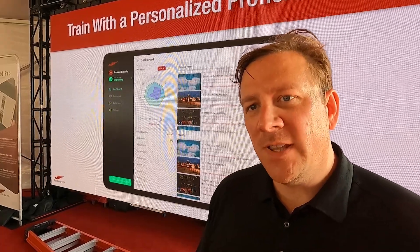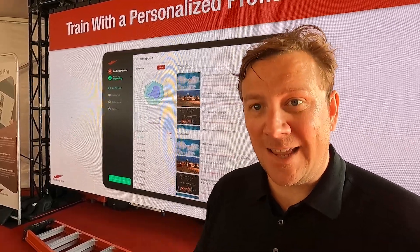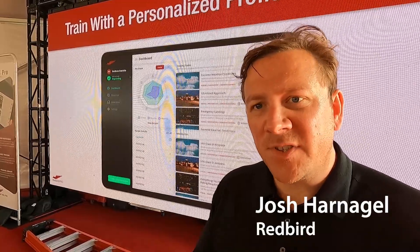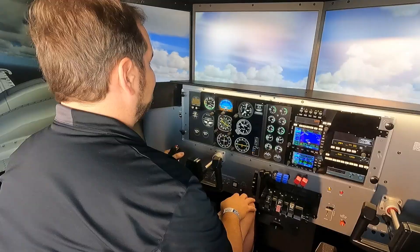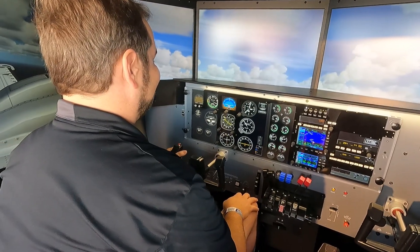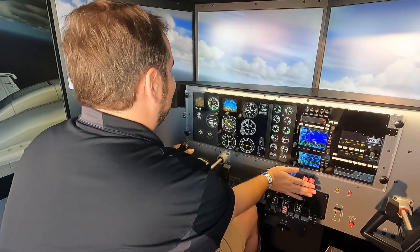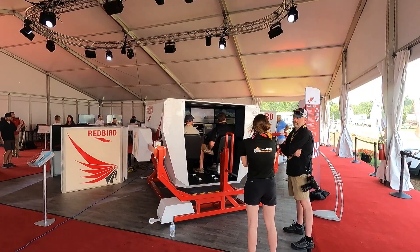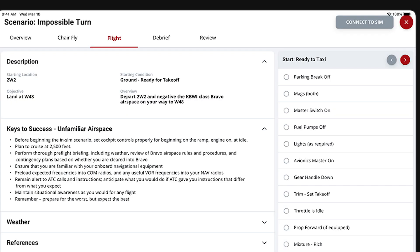Redbird Pro is an app-based proficiency program to help pilots get and stay proficient over time. We do a lot of interesting things around tracking their performance in simulators and in a real airplane. We use that actual performance to generate what we call a training plan, which is 10 tasks that they should do in the next month. As they do those tasks, we'll regenerate a new training plan, so they always have the next step, the next thing they need to work on.